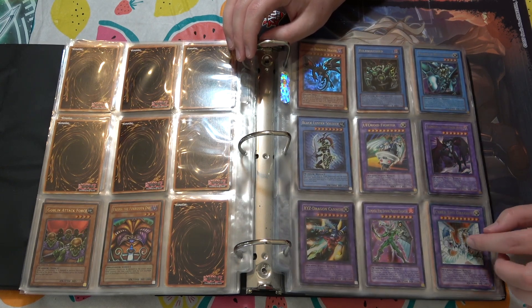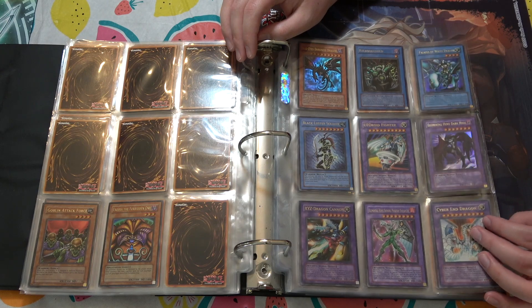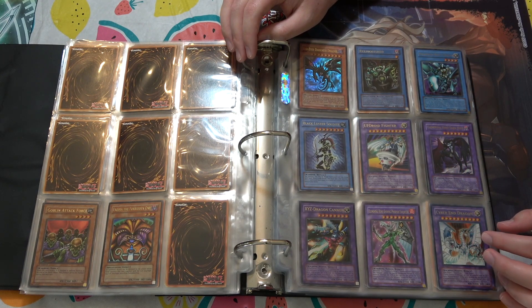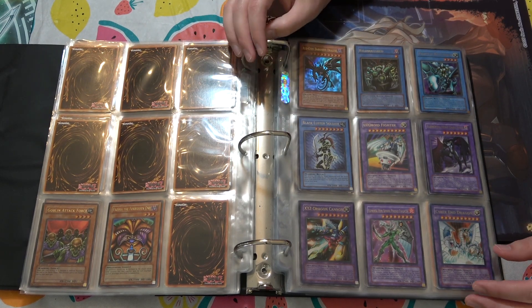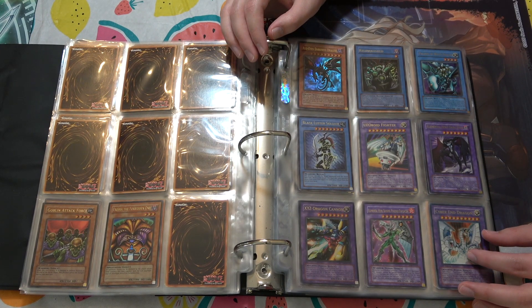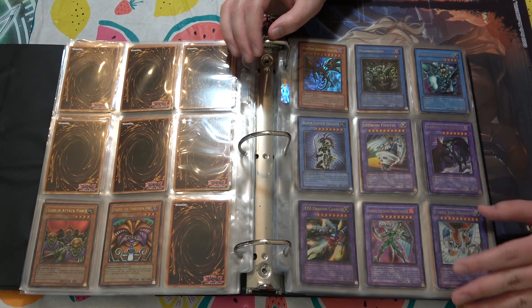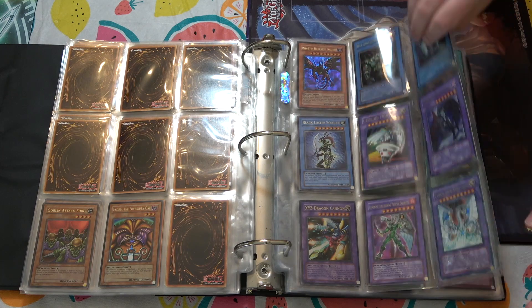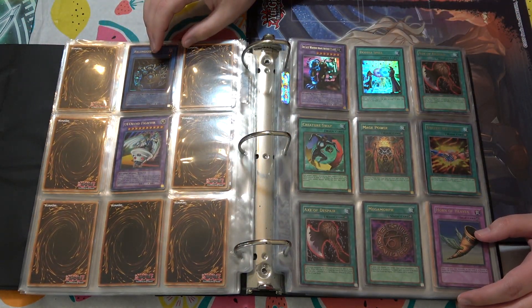First edition Cyber Dragon as well. For context, Cybernetic Revolution — the set that first printed Cyber Dragon — was a very popular set because Cyber Dragon was so powerful. So pretty much all of the foils, especially the ultimate rares from Cybernetic Revolution, are all valuable. Pretty much all of them. First edition Cyber Dragon is huge. Another Magic Ruler Relinquished — yeah, why not.